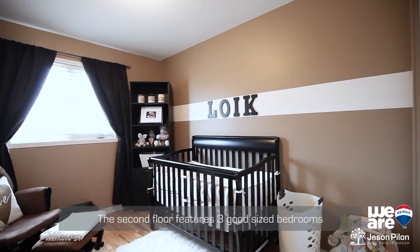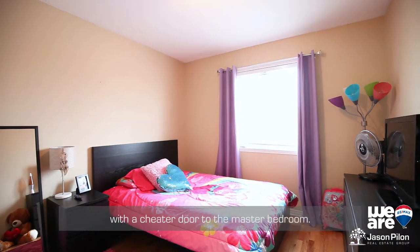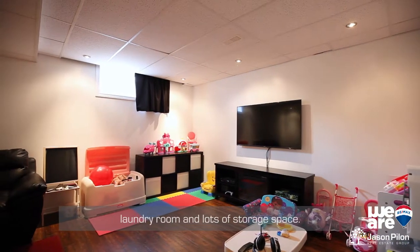The second floor features three good-sized bedrooms and a five-piece bathroom with a cheater door to the master bedroom. There is also a finished basement with a family room, laundry room, and lots of storage space.